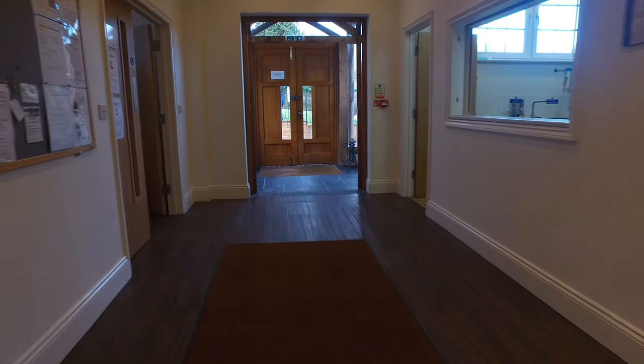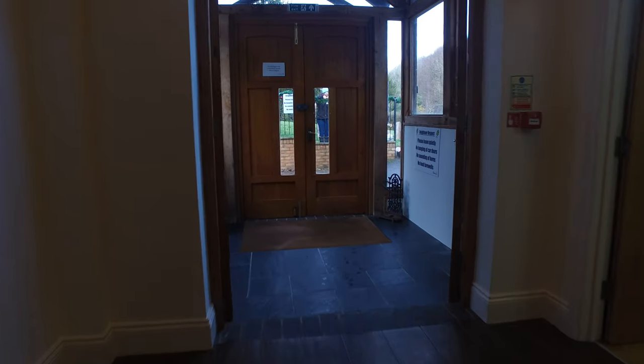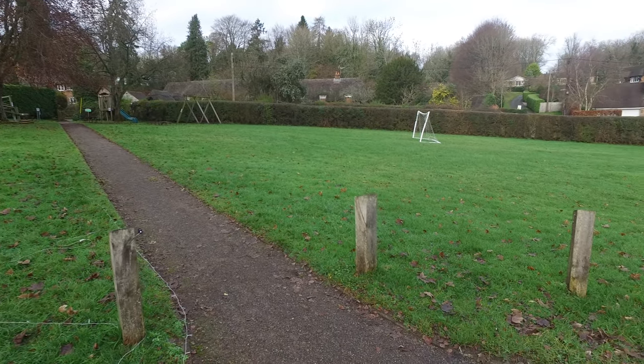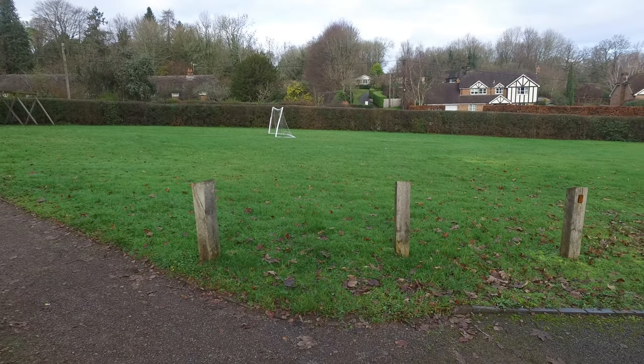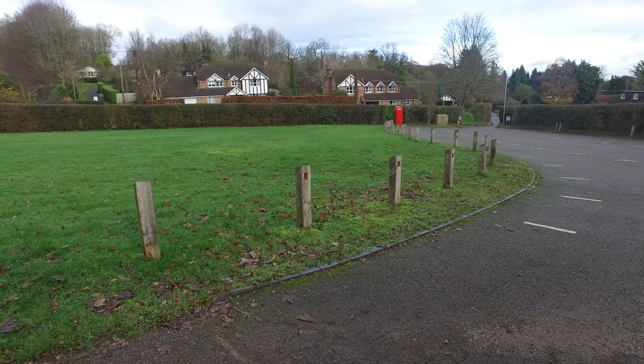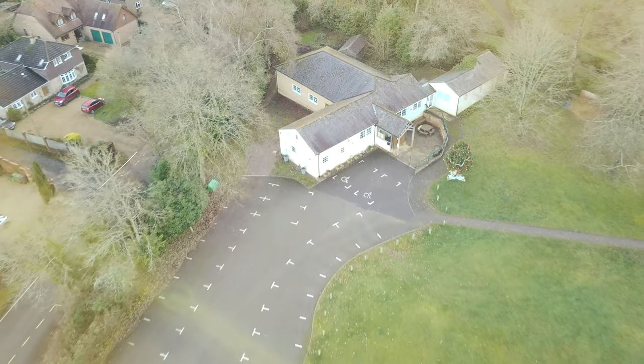We exit through the entrance hall, which is the ideal space to linger over farewells with friends and family. Outside the hall is our large private village green with a children's play area and our dedicated car park. There we are — Beach Village Hall, an ideal venue for all occasions.